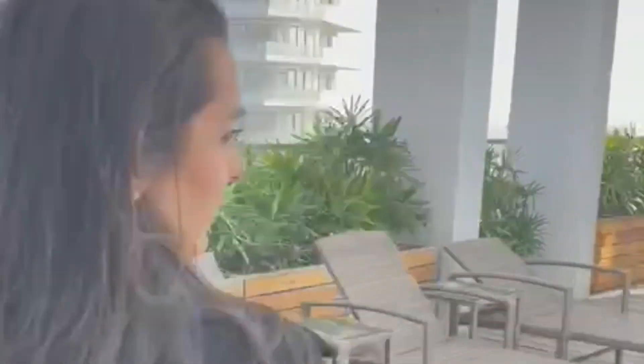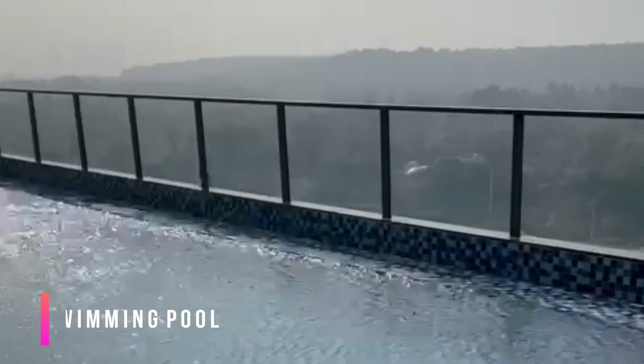We are on the rooftop of Tower Q — it's on the eighth floor. Every tower has a personalized swimming pool, and this is the one in Tower Q.